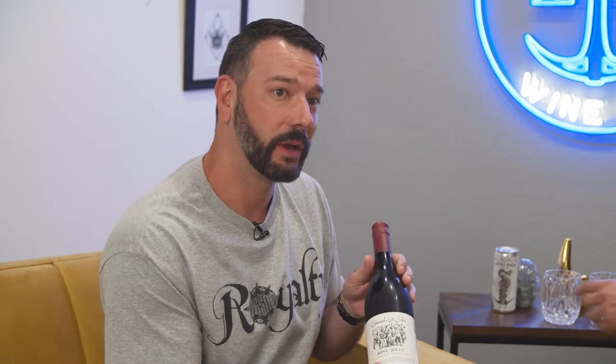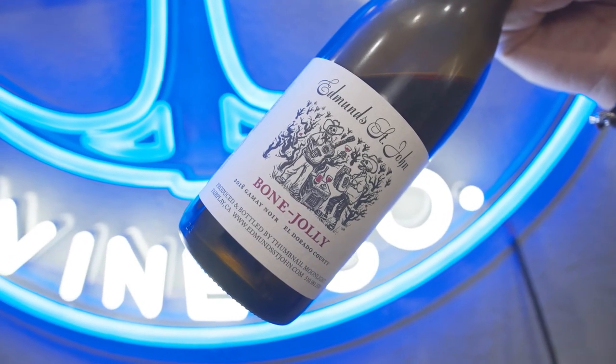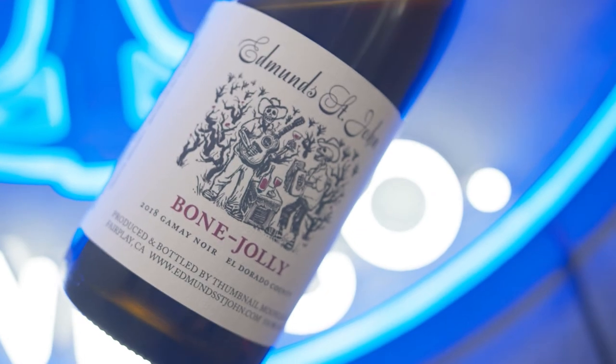So while we discuss chilling red wines, we're going to sip on one of these chilled red wines. Today we've got Edmund St. John Bone Jolly Gamay Noir from El Dorado County. I discovered this maybe six, seven months ago and I absolutely love it — chilled. Fun wine, fun name.